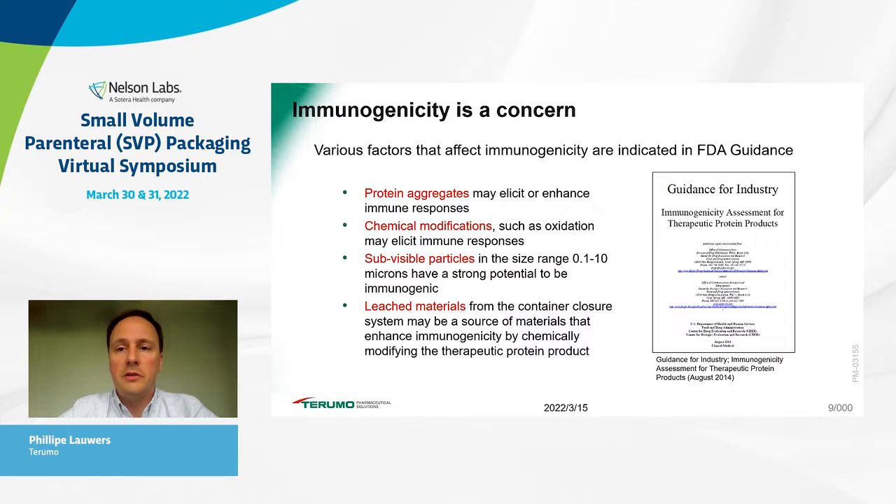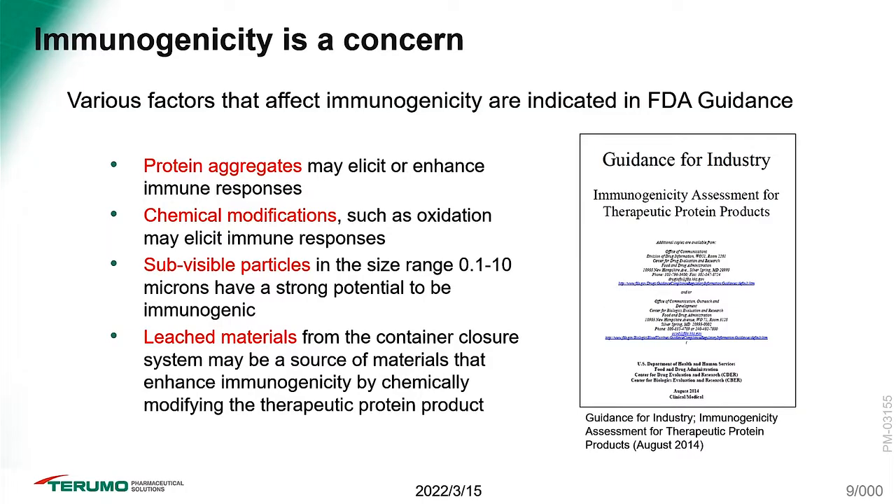This next slide highlights the FDA Guidance for Industry, released in the summer of 2014, which is a key reference for our industry. It lists factors that may potentially affect immunogenicity in therapeutic protein products. Protein aggregates may provoke unwanted adverse immune responses. Chemical modifications including oxidation may lead to the same events. Sub-visible particles specifically in the range of 0.1 to 10 micrometers also have shown strong potential to be immunogenic. Leachables from the container closure system may also provoke immunogenicity by chemically modifying the therapeutic protein.